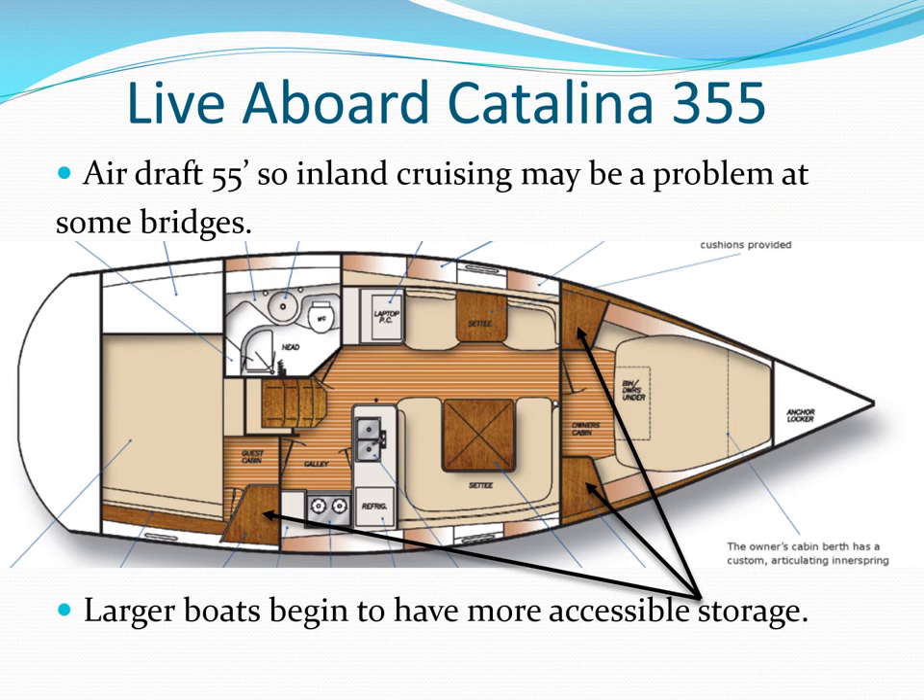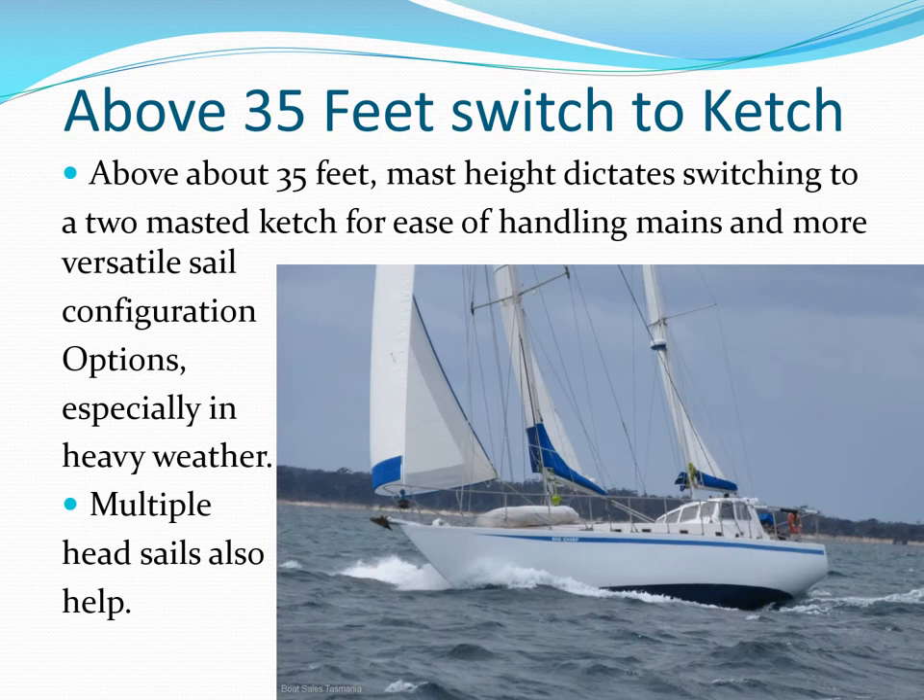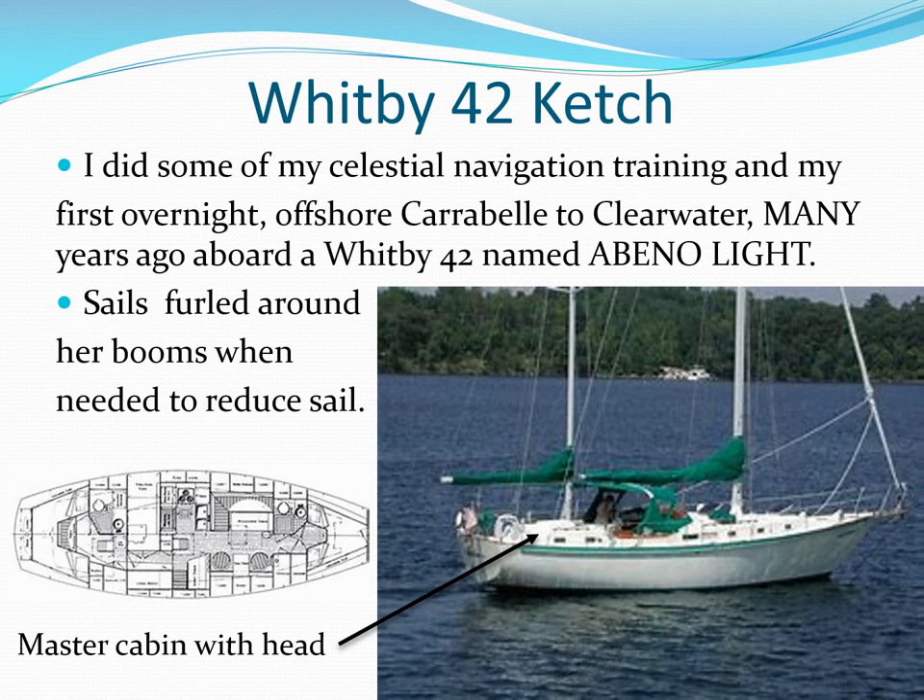Here's the layout of a larger Catalina 355. Larger boats tend to have more storage space available, and there are a lot of 35-foot liveaboards out there. Over 35 feet, mast heights get high and mainsails large and more difficult to handle. Switching to a ketch configuration gives you much more sail options for different wind speeds. A Whitby 42 ketch is well built for extended offshore cruising and living aboard, and I did some of my celestial navigation training on a Whitby 42.